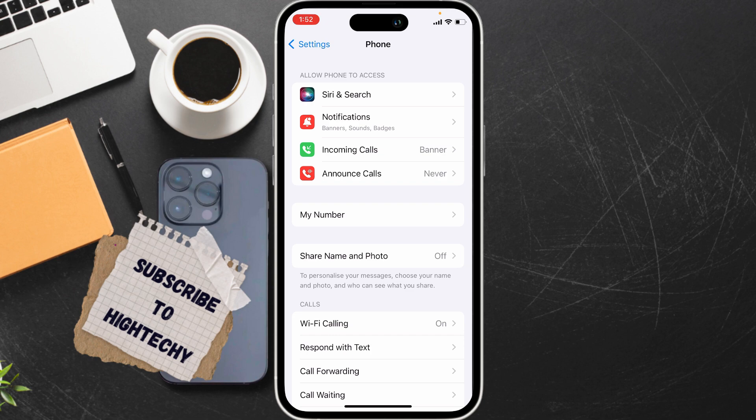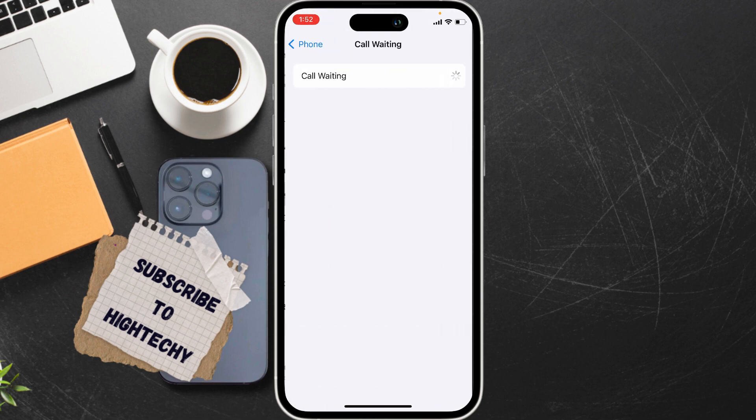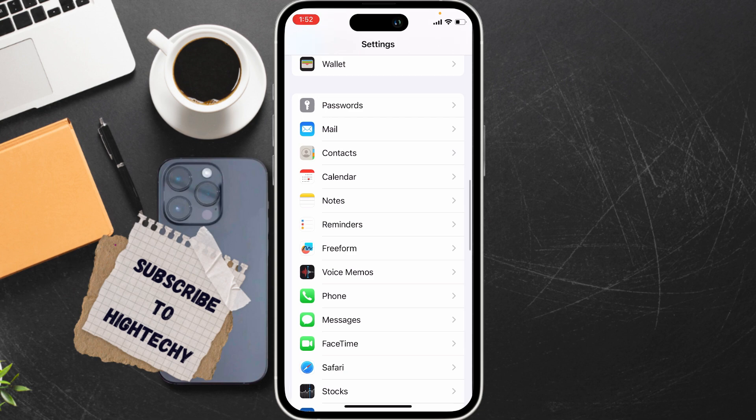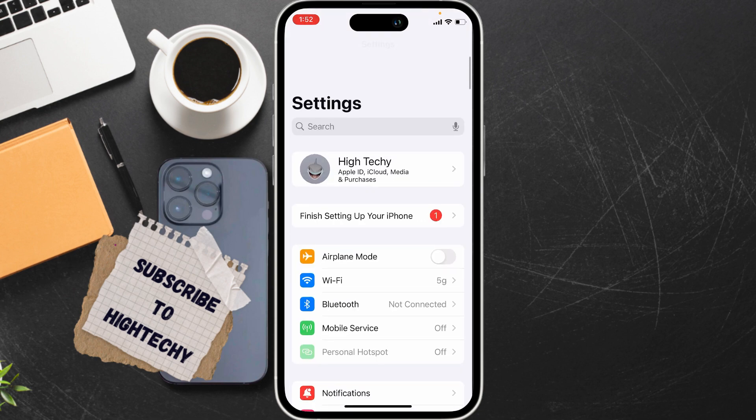Now from here, tap on Call Waiting and turn it on. Make sure it is turned on. Now the second fix is to check network selection. Go back to the Settings home page.